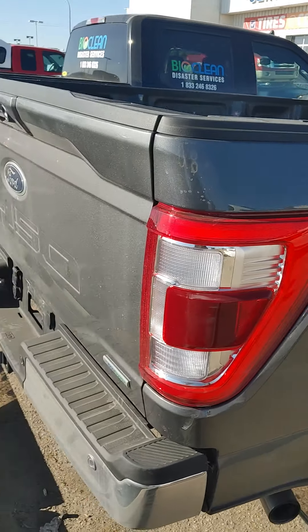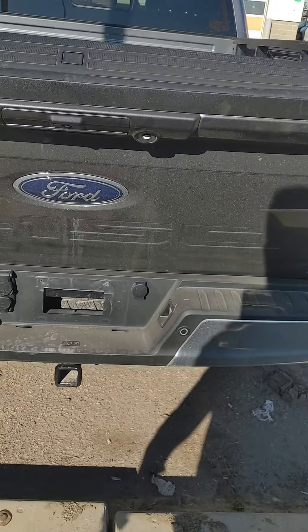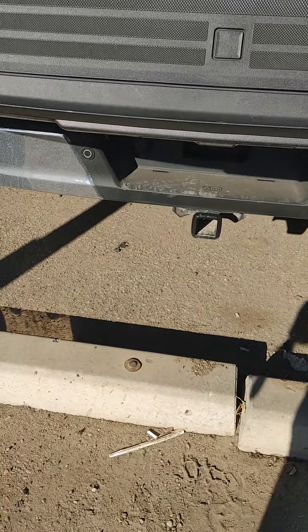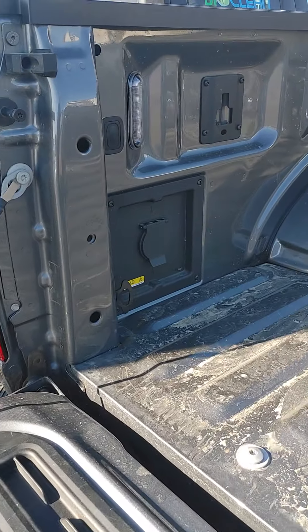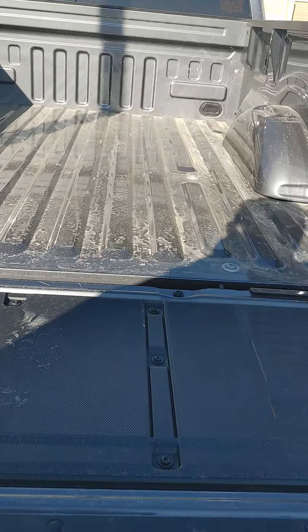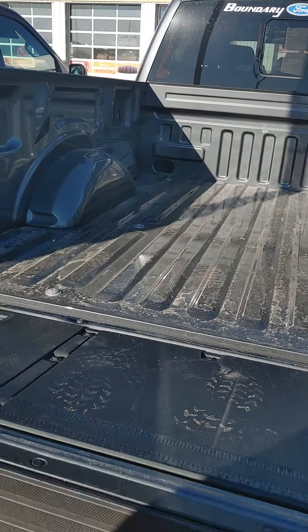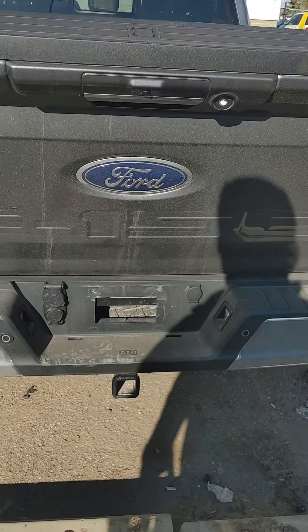Around the side here it does have the tailgate for the back, as you can see — four and seven pin connectors there. It does have the workbench in the back here along with the 110 plug-in and the LED lighting. It goes up and down on its own — tailgate step — reverse sensors and reverse camera of course.